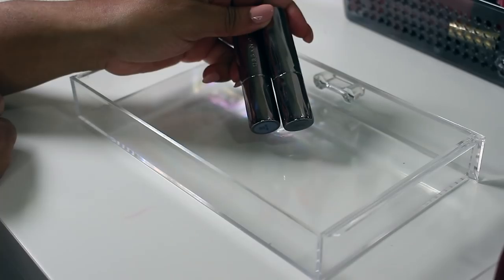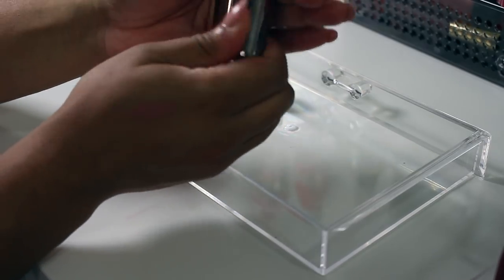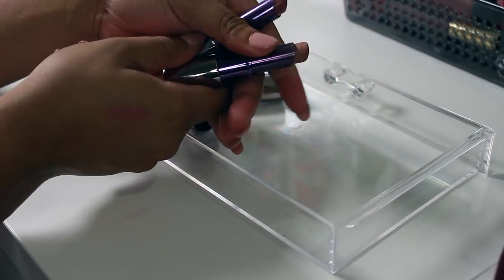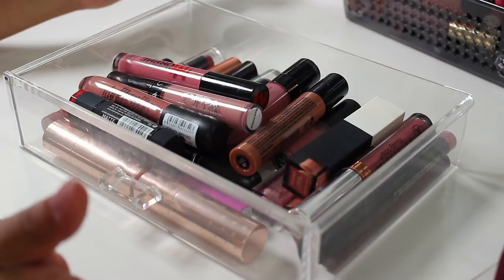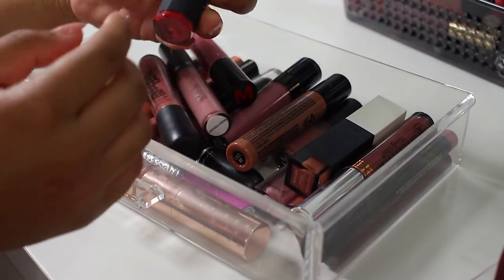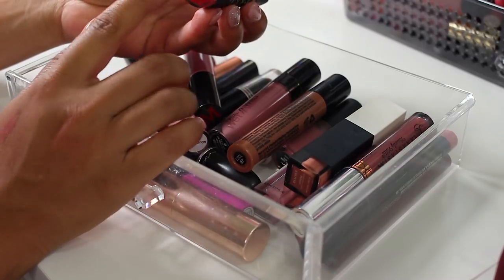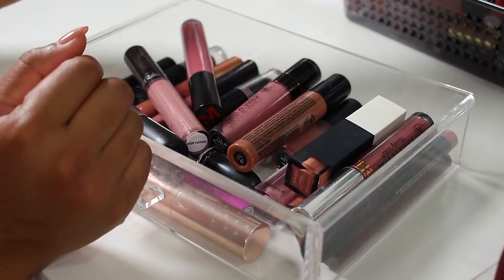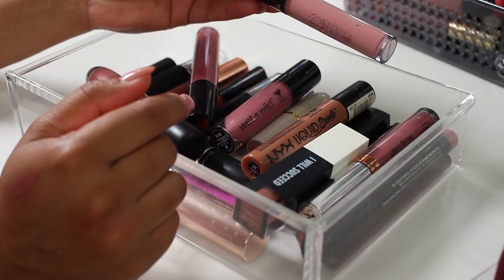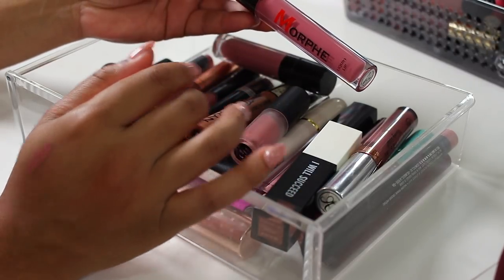Lastly I have these two Urban Decay lipsticks in Naked Too and Liar — I got these when they first came out, which was years ago, and they're just way too old to keep. On to the next one: this one's by the brand Collab — a red lipstick — just don't feel like I need it. This Ofra Cosmetics one is super light pink and I probably won't wear it. This Morphe liquid lipstick in Unsettled is really pretty — I'm keeping it for now.